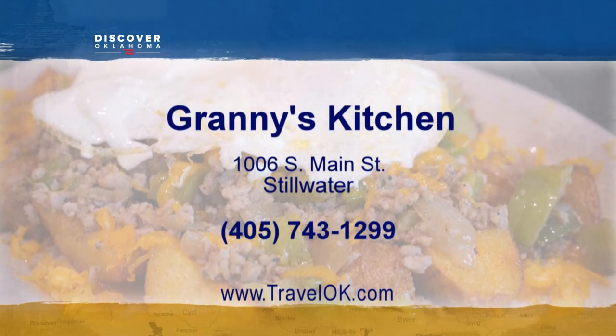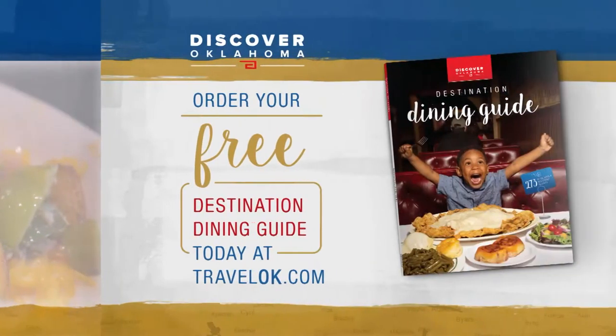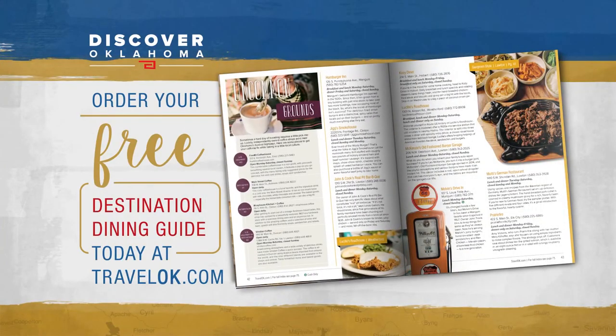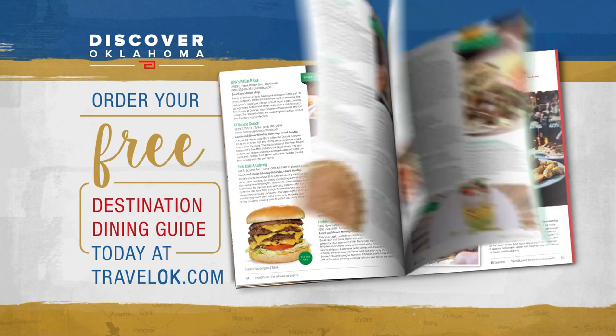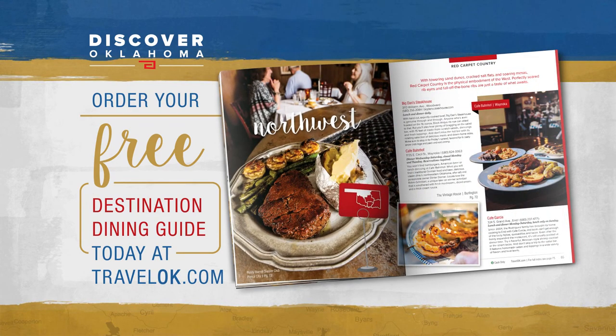You'll find Granny's Kitchen at 701 South Main Street in Stillwater. They're open Monday through Friday 6 a.m. to 2 p.m., and until 3 on the weekends. You can find more information on their website, grannyskitchenstillwater.com. No matter where your next road trip takes you, the Discover Oklahoma Dining Guide will help you find a great place to eat — just log on to travelok.com and click Request Free Brochures.